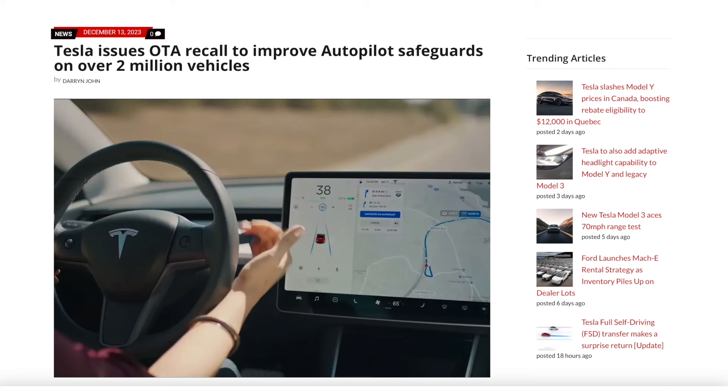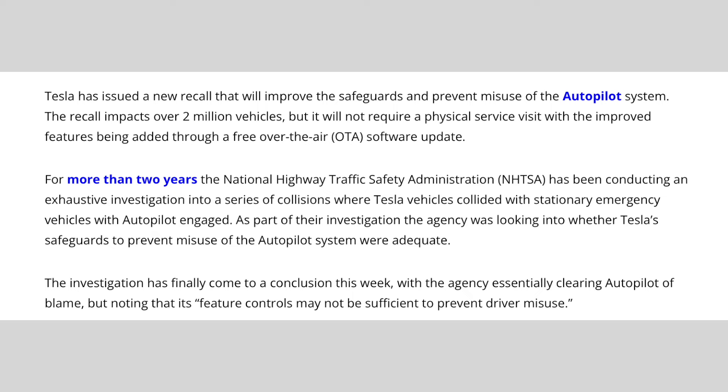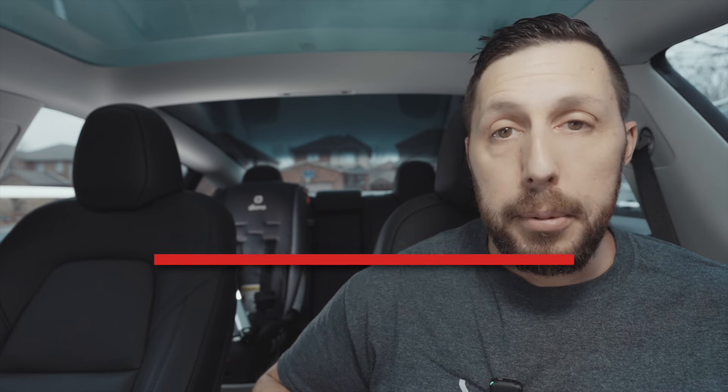About a month ago, there was a big hoopla in the media about a Tesla recall affecting like 2 million cars. But as we all know, it's just a software update, so no big deal. The big deal about that software update in particular was the changes made to the Autopilot system, because the NHTSA — or the Fun Police, as I like to call them — basically wanted some more features associated with driver attentiveness in the Autopilot system.